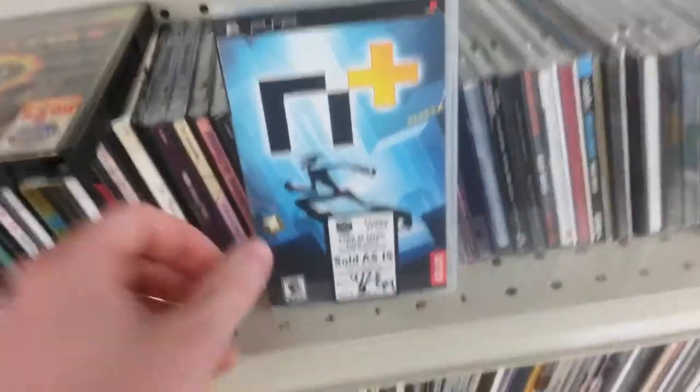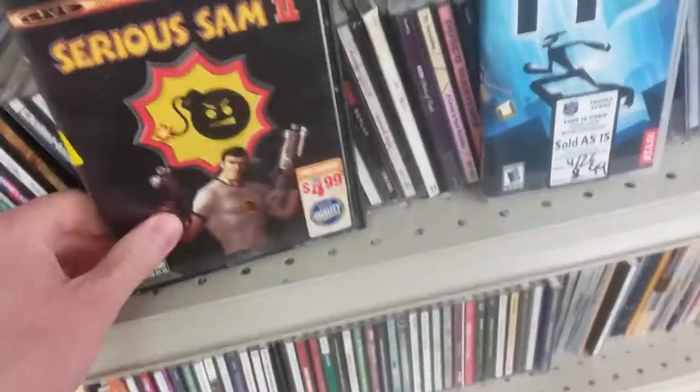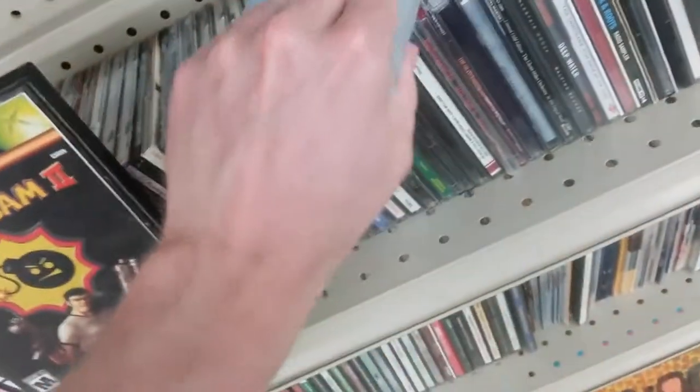Here's a shake weight — I saw a guy walking around using one as he was strolling through the store. It'll sit there forever. These are two games I ended up picking up: N+ for $2.99 — the game's open but complete and in really nice shape — and Serious Sam 2 for $2.99, a previous Blockbuster rental. That's probably about market price, but I don't have them so I'm willing to pick them up.